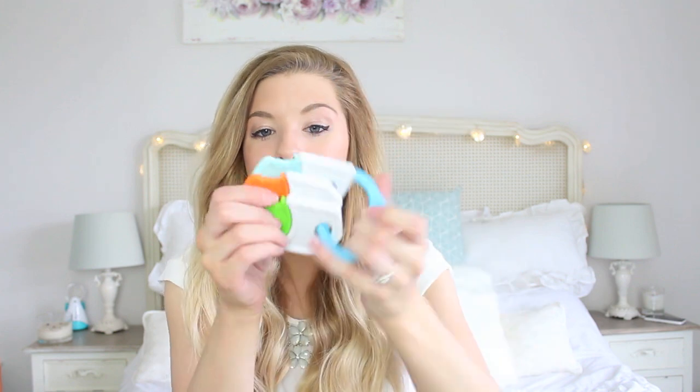We always take a little muslin cloth out with us just for little spillages - he's always dribbling, and sometimes I'd like to use something that's not a baby wipe. We use a muslin cloth all the time for different things, and sometimes he just likes to hold them. More toys - he has this little soft bear which he's had since before he was born, and he loves anything he can hold and chew.